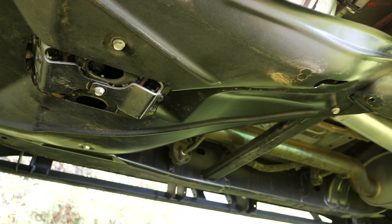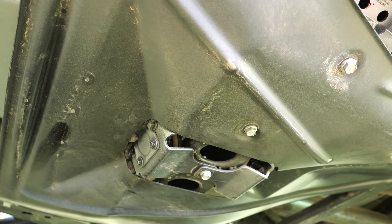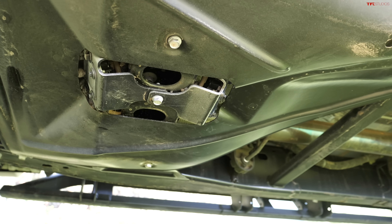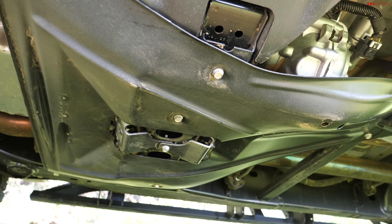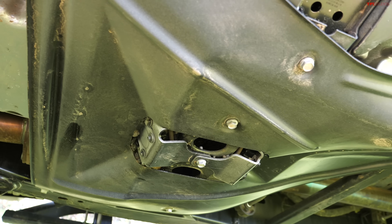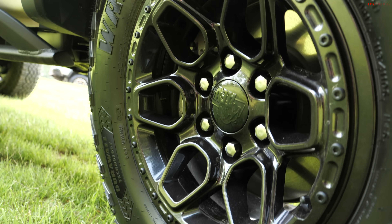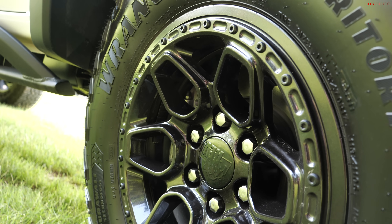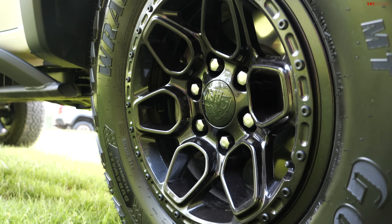A few other features carried over from other models: underbody cameras giving you a view of what you're driving over, both front and rear. Even with the additional skid plates, they've designed them so they don't interfere with the cameras' view. The special AEV wheels on the Bison are also beadlock-capable, so you can buy a ring to convert them into full beadlock wheels.